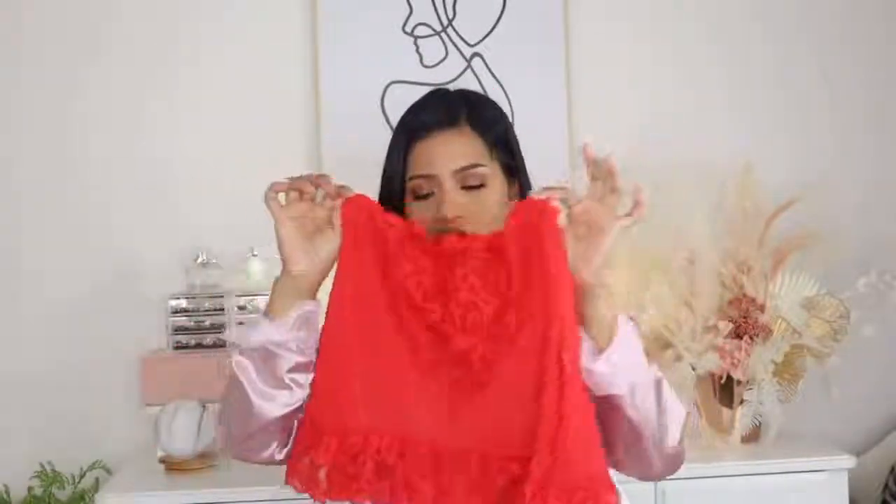Let me show you that I am wearing the thong, because some of you complained that I wasn't wearing it. I am wearing it! This lingerie is made to perfection — I'm obsessed.